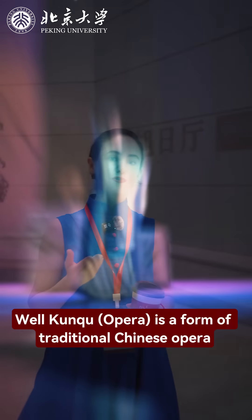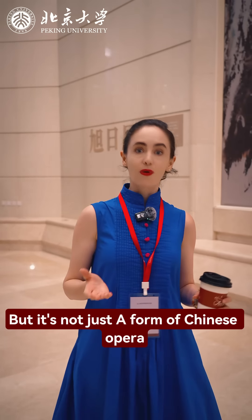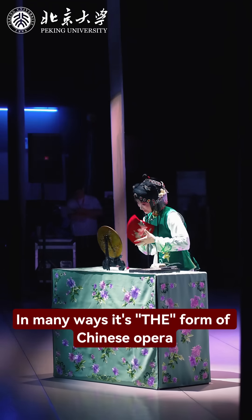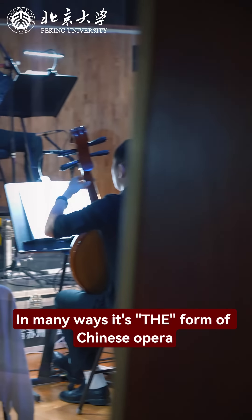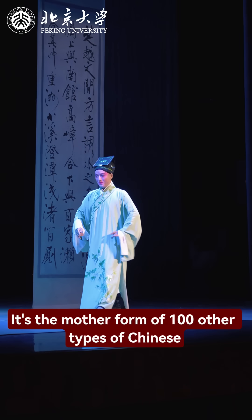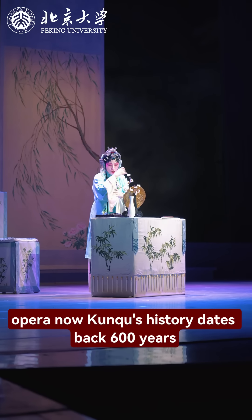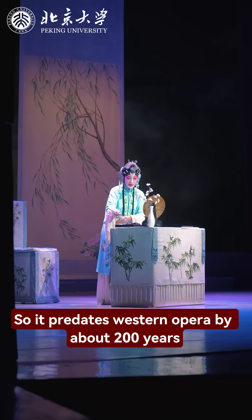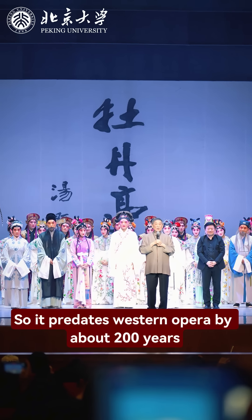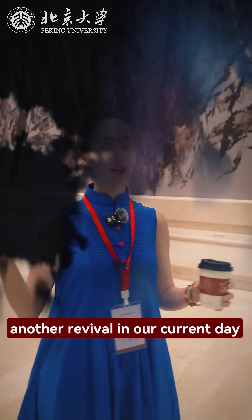Kunqu is a form of traditional Chinese opera, but it's not just a form of Chinese opera. In many ways, it's the mother form — the mother form of a hundred other types of Chinese opera. Kunqu's history dates back 600 years, so it predates Western opera by about 200 years. It had a heyday during the Ming Dynasty, and it's now having another revival in our current day.